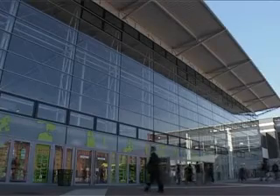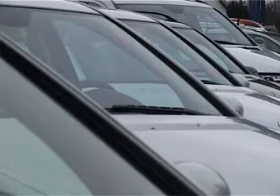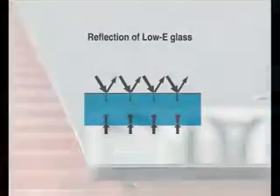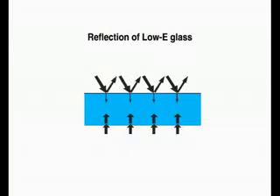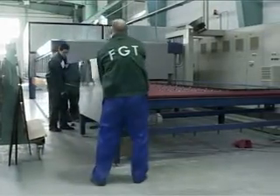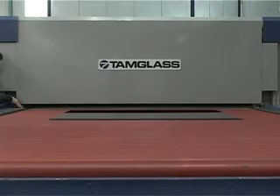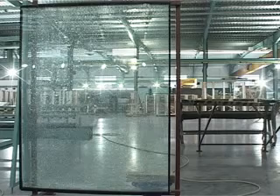Low-E glass has become one of the most widely used materials due to the ever-increasing need for energy efficiency and safety. The primary benefit of low-E glass is its higher insulation value, which is achieved by reflective metallic coatings on one side of the glass. In the tempering furnace, glass is heated beyond a critical temperature and then rapidly cooled in an air quench to induce internal stress. Tempered glass is four to five times stronger than ordinary glass and shatters into small cubes instead of large sharp pieces when it breaks.